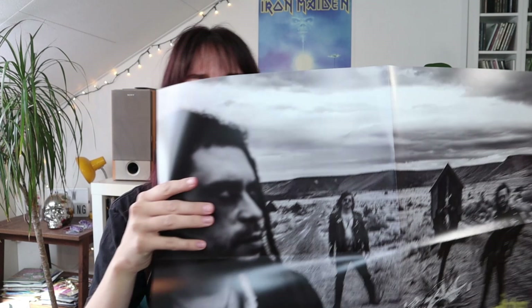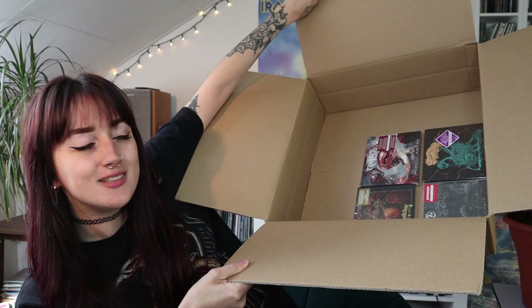Here we have the Bewitcher poster which looks like a band picture. Then it's time to move on to the CDs, which are the same albums I just showed you on vinyl but in digipacks or dual cases. I'm still going to unpack them for you. This is again 'Bionic Swarm' by Cryptosis — limited edition digipack. It opens up like this, and here we have a booklet with some pictures and song lyrics.